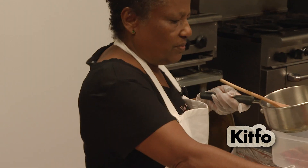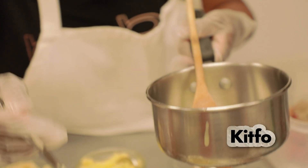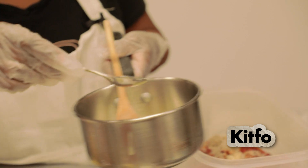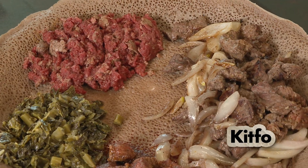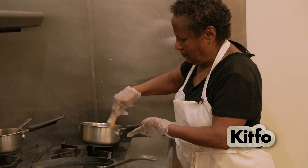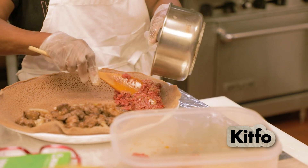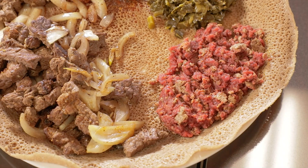Kitfo, which is very spicy, can be served two ways — cooked or raw. I use a little bit of clarified butter, a little salt, a lot of cardamom, and cayenne pepper. I cook a little bit for us right now, but normally you warm the butter, put the meat in, toss it, and serve it just kind of raw, like tartare. And that's pretty traditional to have it. Yes, very traditional.